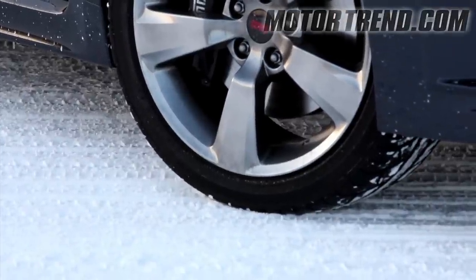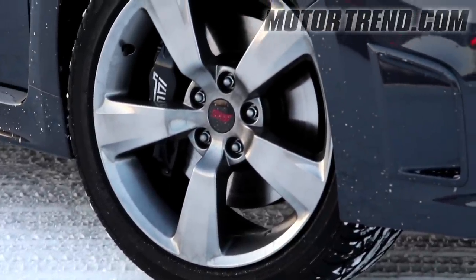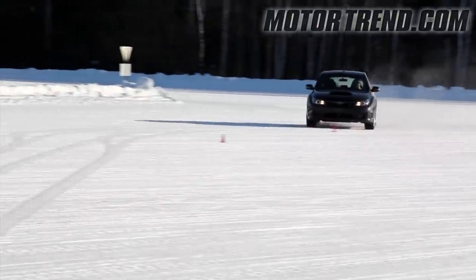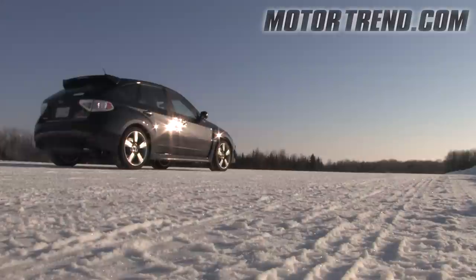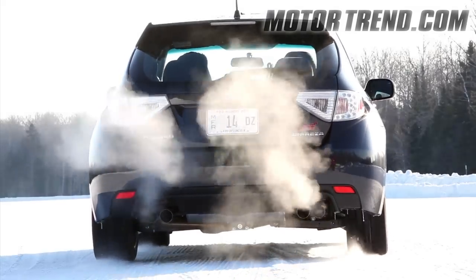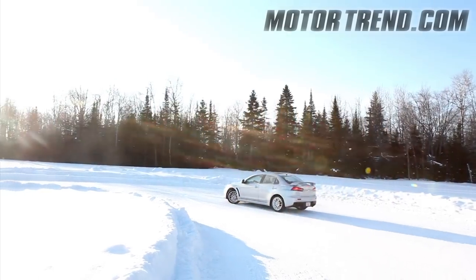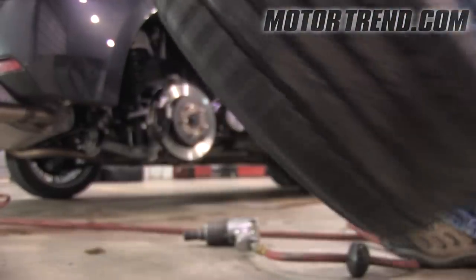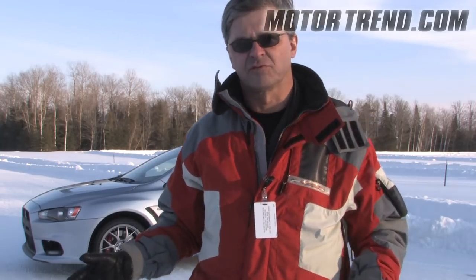We started the day on the summer tires that the cars came with, and of course you just don't want to do that out here. This was basically a base test to show what these cars would do on this kind of surface with summer tires, and the answer is they don't do much. Even with all-wheel drive, you just don't have any grip for accelerating, cornering, or stopping. So here at the Continental proving grounds, we've got a set of Continental winter tires on each car, and that makes all the difference in the world.